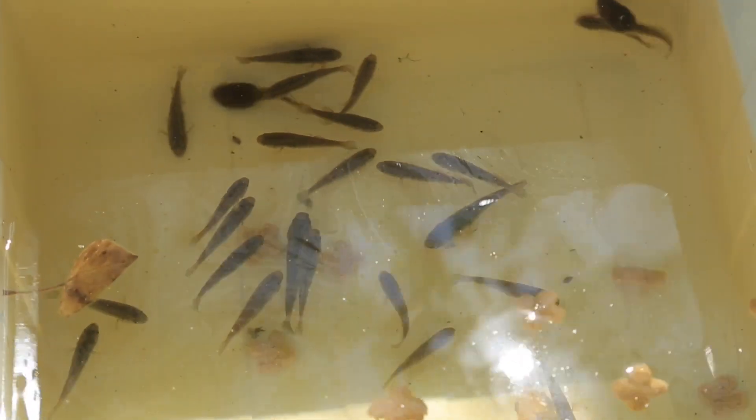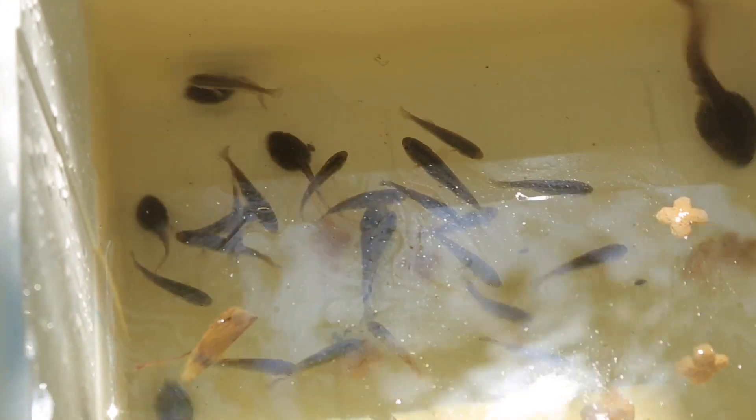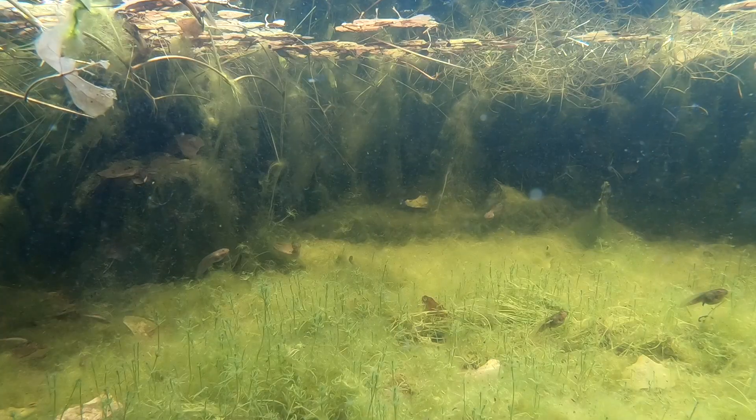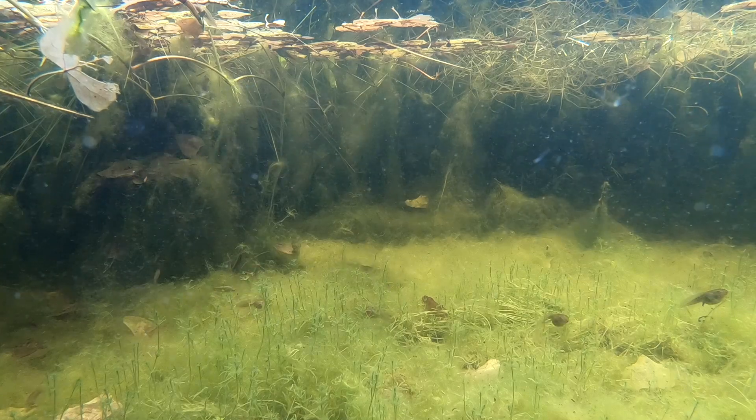The Pahrump Poolfish were in Mance Spring out in Pahrump, and that spring went dry decades ago. Luckily a bucket full of fish was saved in the nick of time. So the idea is to establish at least three populations that have at least 500 fish.